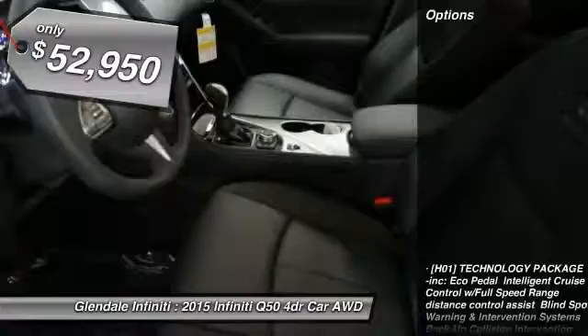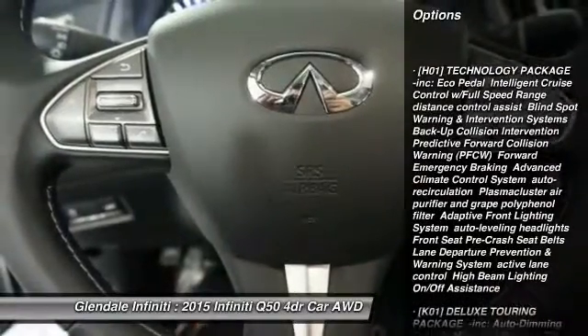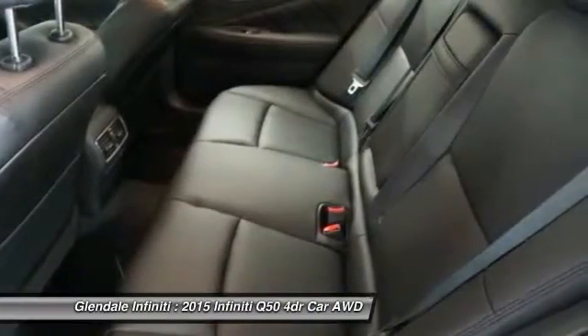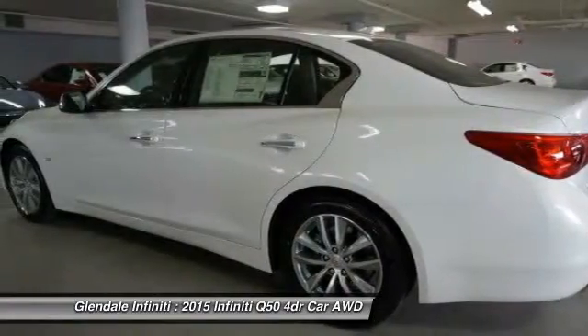Here are some of this vehicle's great options: keyless entry, anti-lock braking system, steering wheel audio controls, power passenger seat, all-wheel drive, moonroof, leather-wrapped steering wheel, Bluetooth, power steering, and adjustable steering wheel.